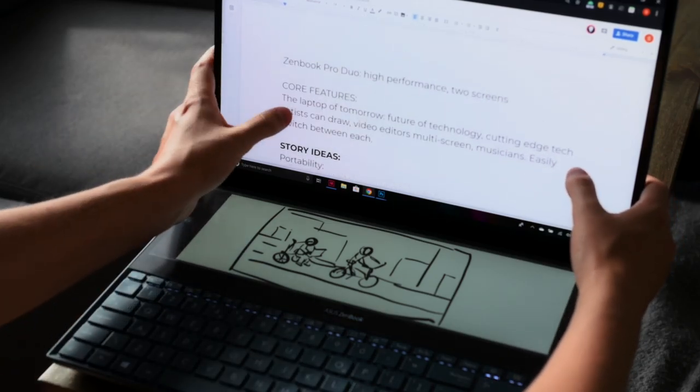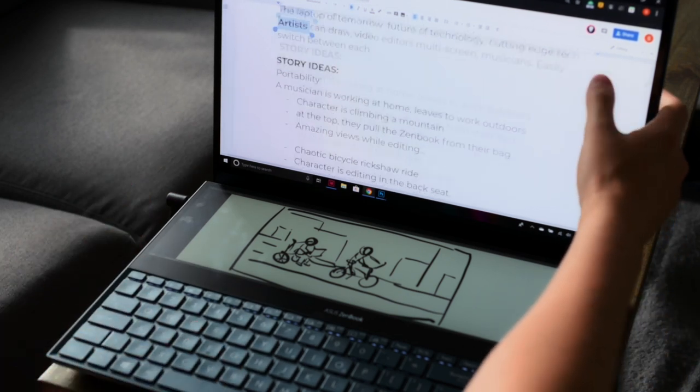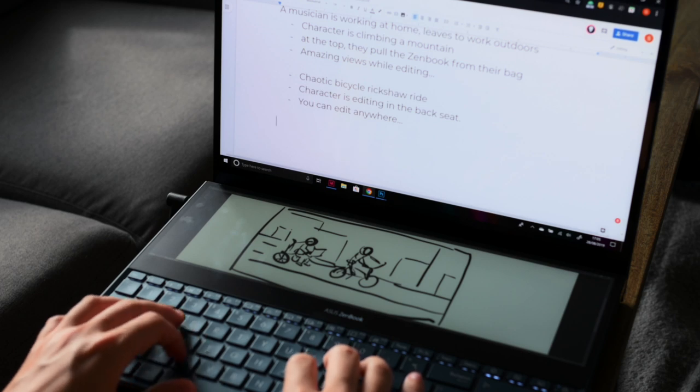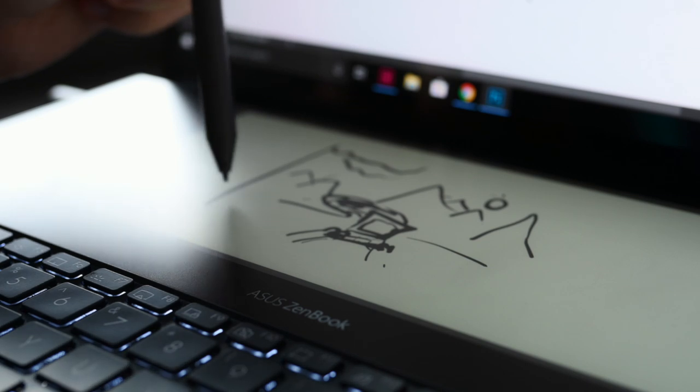It seems like in the creative world it's really valuable when you can do lots of skills, or when you can be flexible switching from one thing to another. So maybe we can highlight that as our story.